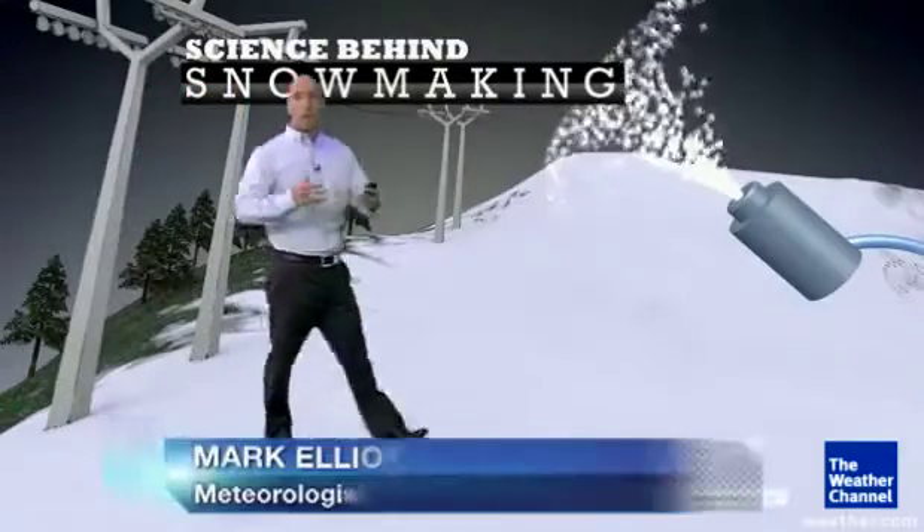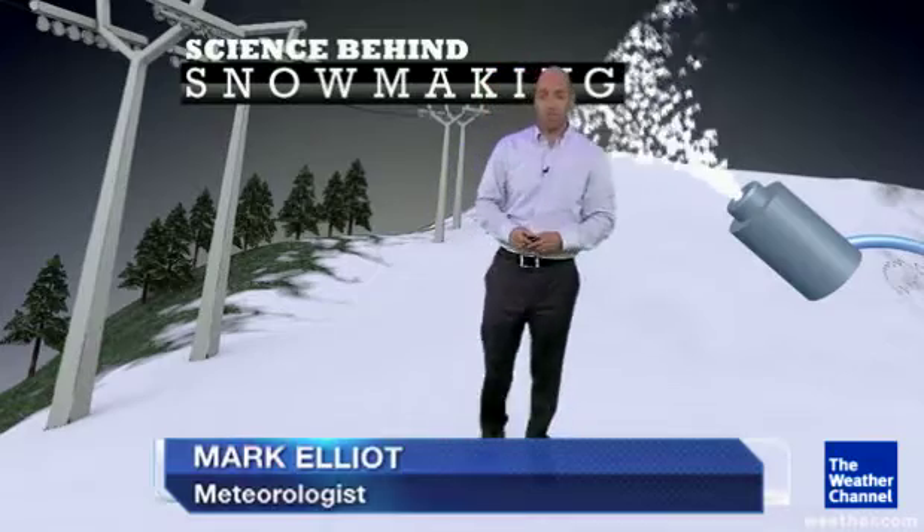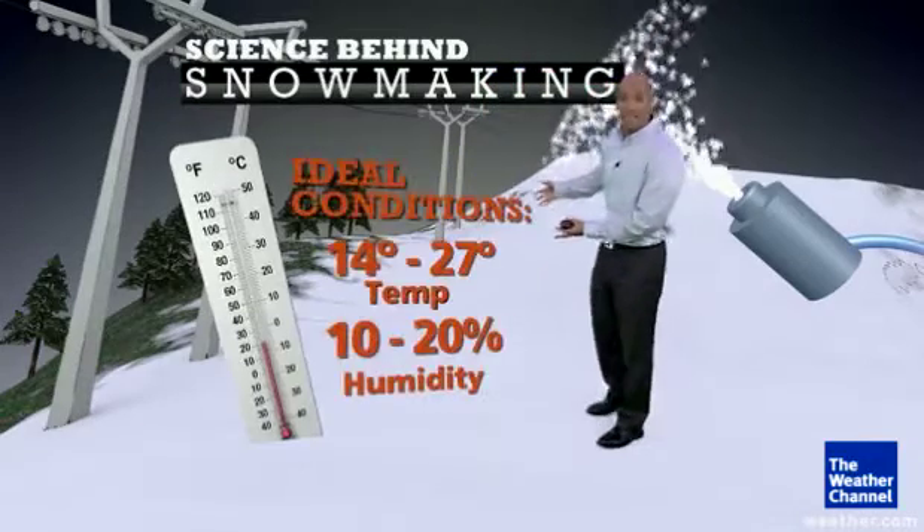Even if a ski resort doesn't have perfect weather for skiing, they can fix that by making their own snow. This is the science behind snowmaking, and this is the weather that you really need to make it happen.